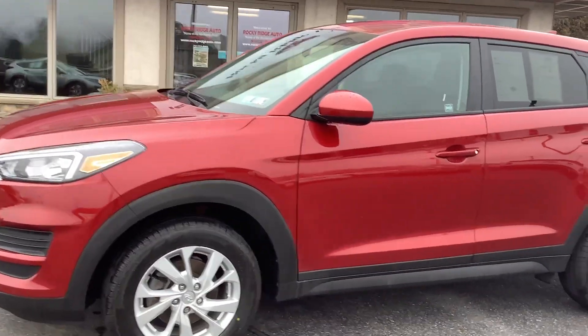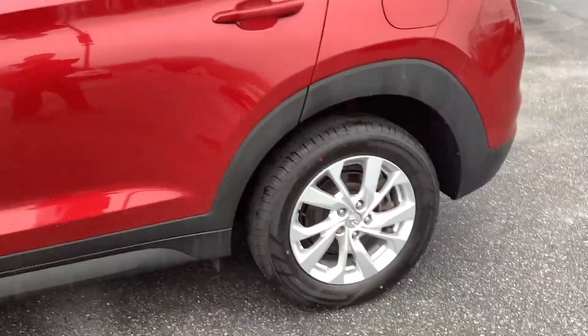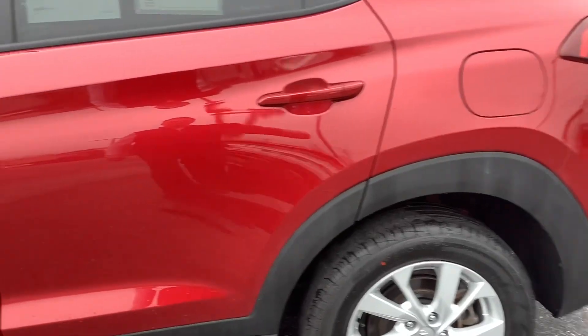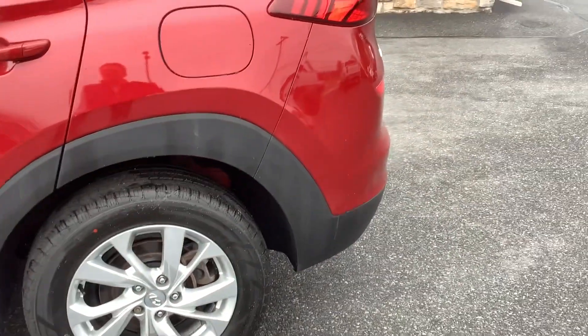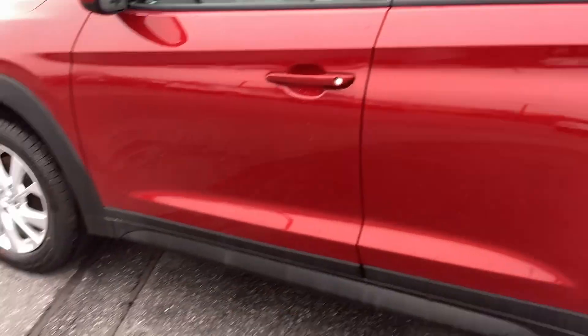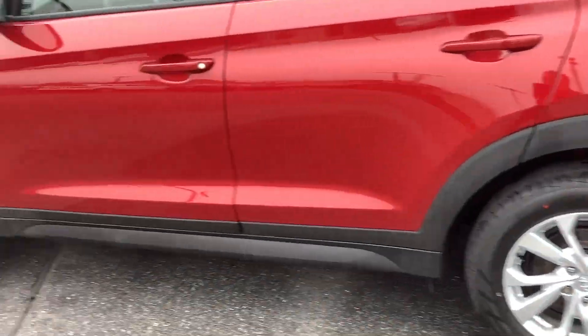Hello everyone, welcome to Rocky Ridge Auto. My name is Travis and we are here with this 2021 Hyundai Tucson. This is the SE trim package, it is all-wheel drive, and I love the color on it — it is a burgundy red color. It's got alloy rims and privacy glass.